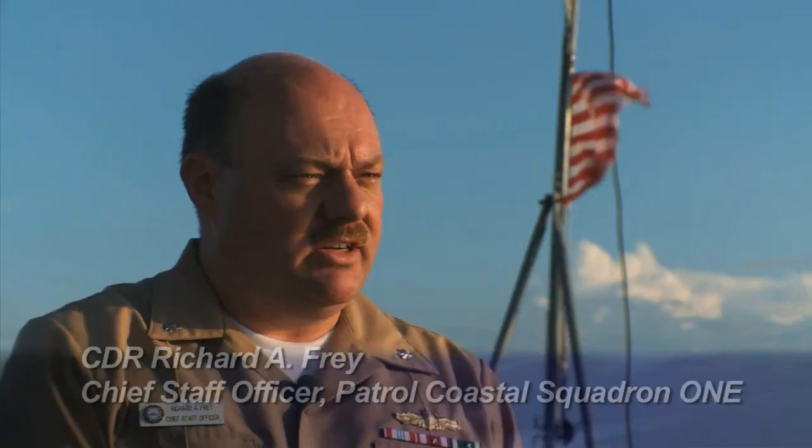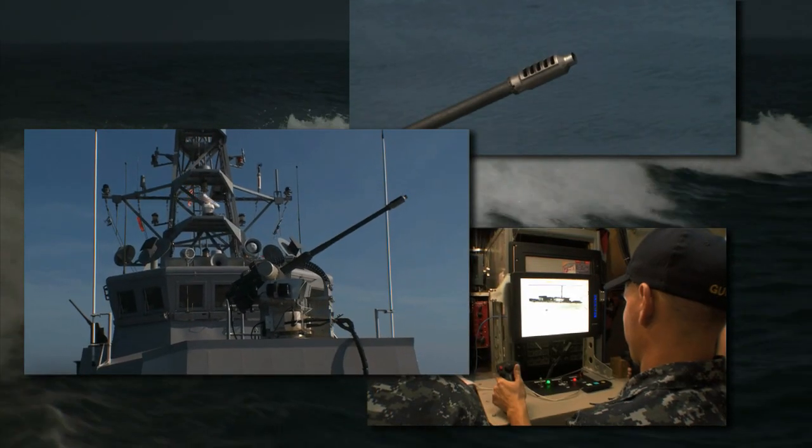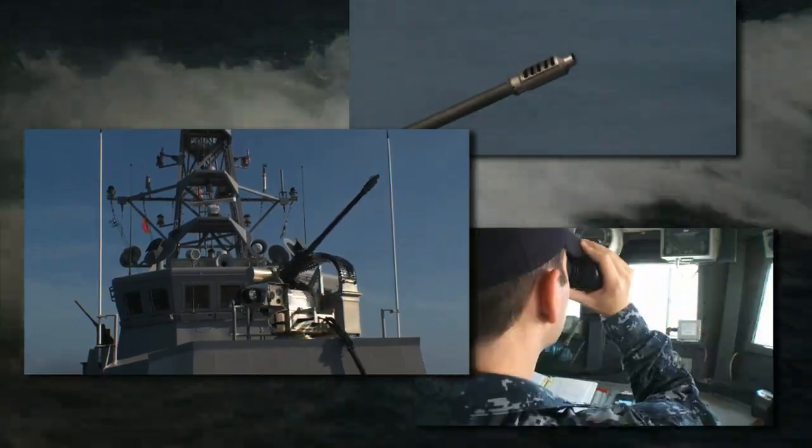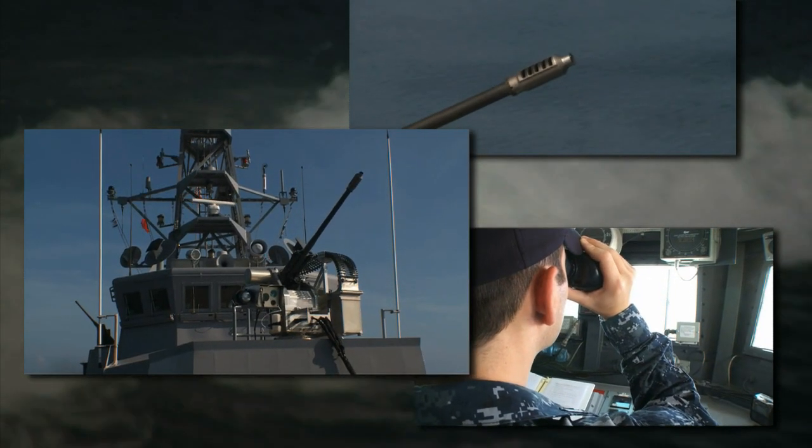One of the key missions of the PC class of ships is to conduct theater security cooperation and training with our global maritime partners. With the Mark 51, the PC class is an effective deterrent while patrolling and defending coastal waters around the globe.